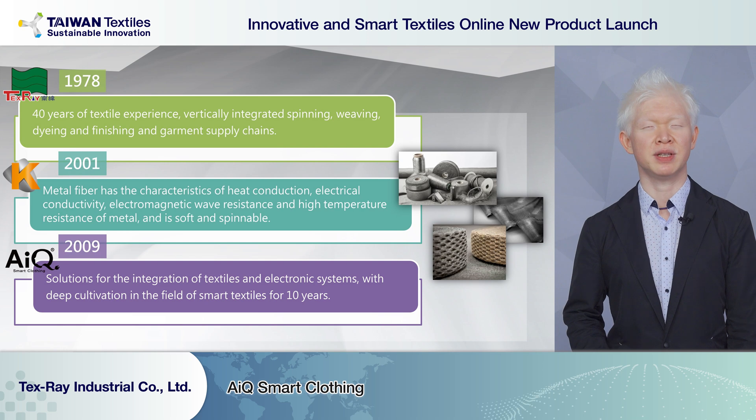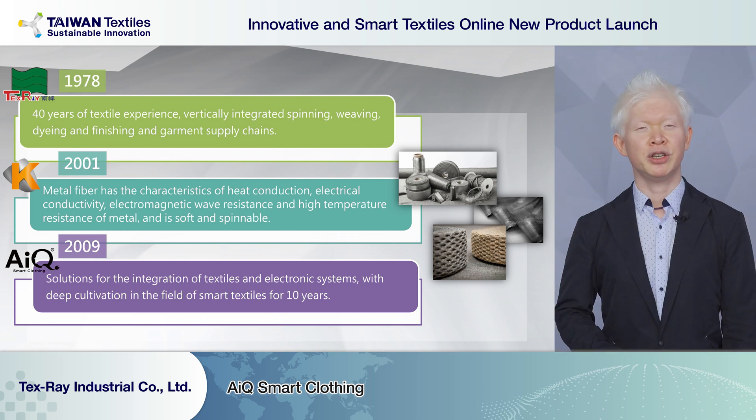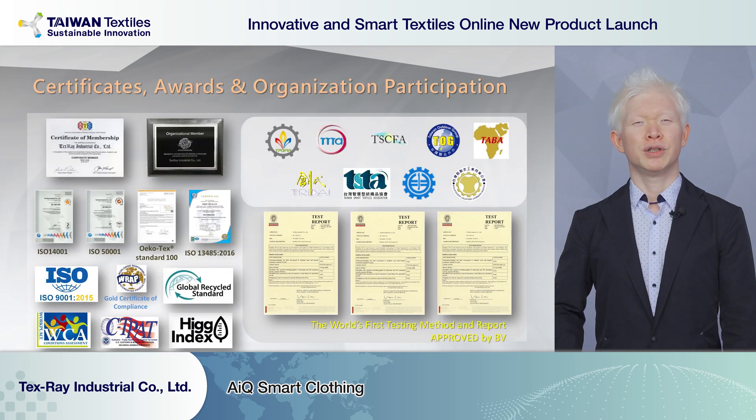The first subsidiary is King's Metal Fiber, which provides metallic yarns from standard steel. These metallic yarns have very unique functions — they can conduct electric signals and transfer heat. The second is AIQ Smart Clothings, a total solution provider that integrates textiles with electronic systems. We have been working in this field for more than 10 years.